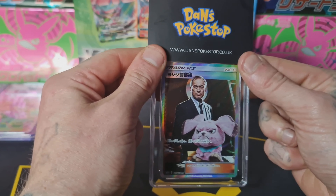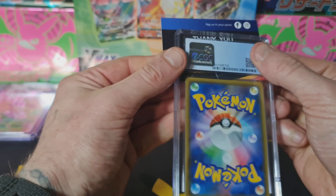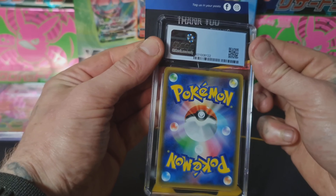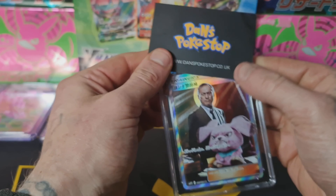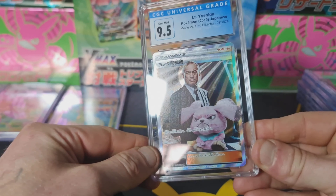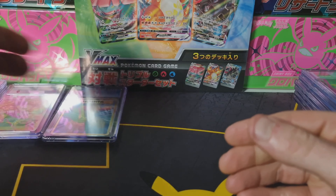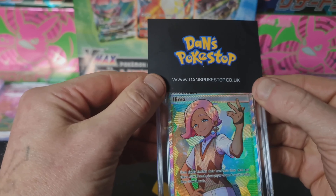Next up we have Yashida from Detective Pikachu, released in 2019. This is a Japanese card so it's going to be a good grade — the print quality on Japanese cards compared to English is amazing, and it shows. 9.5, I'll take that. We're making a nice little 9.5 pile; hopefully we can get a 10.